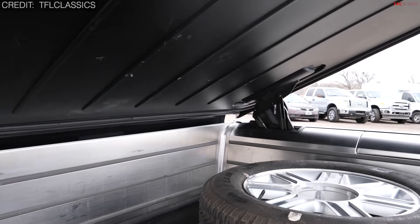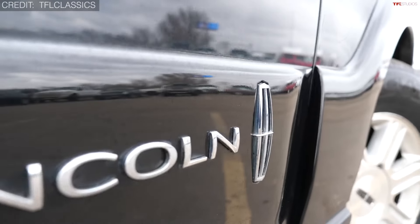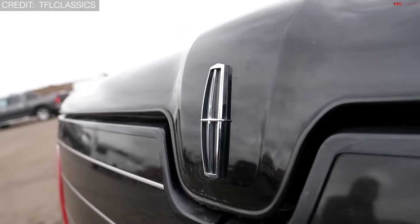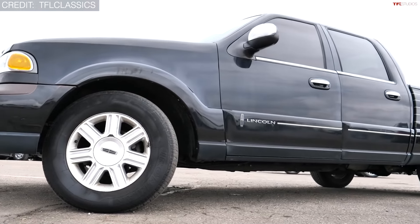Its unconventional design decision to incorporate a power-operated tonneau cover and carpeted interior rendered it less practical for hauling big or dirty items. With only 3,383 units produced, it holds the distinction of being one of the rarest and shortest-lived Lincoln models ever manufactured.